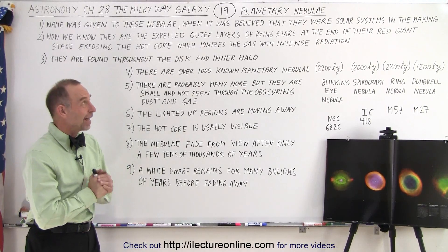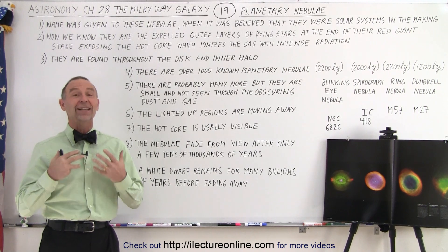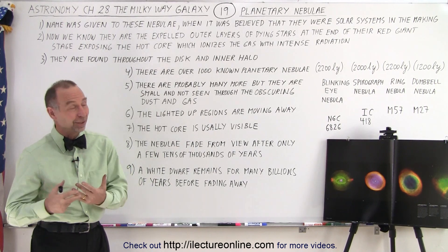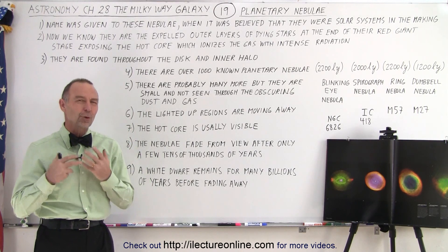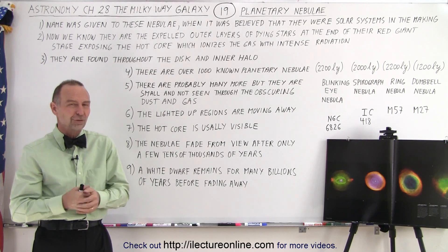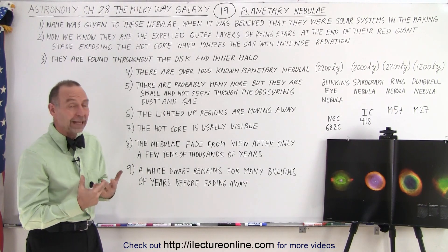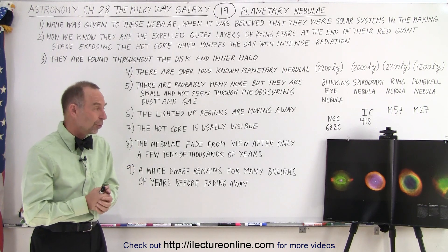Welcome to iLectra Online. Now let's talk about planetary nebulas. Just like I have favorite galaxies, I have favorite nebulas, and planetary nebulas are far at the top of the list. They're absolutely gorgeous to look at. The pictures, as you can see here, are just absolutely incredible. These are just four of the many beautiful planetary nebulas within view of our own solar system.